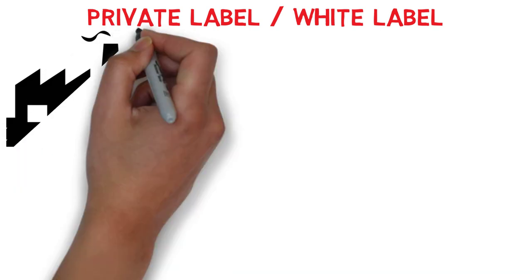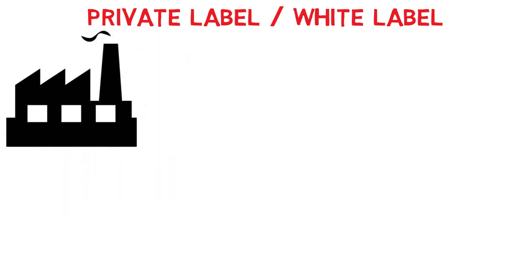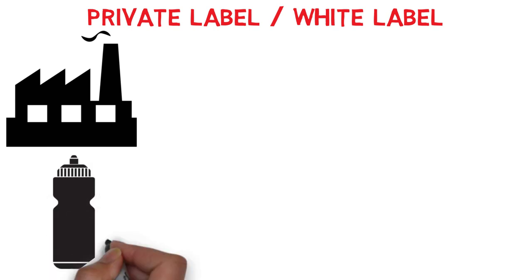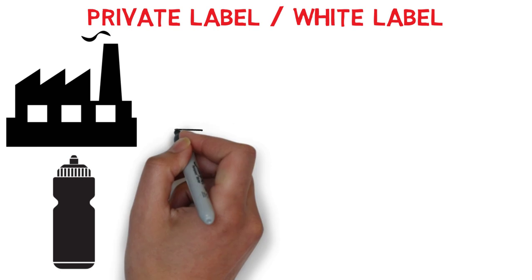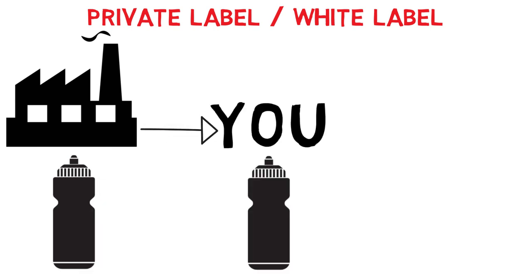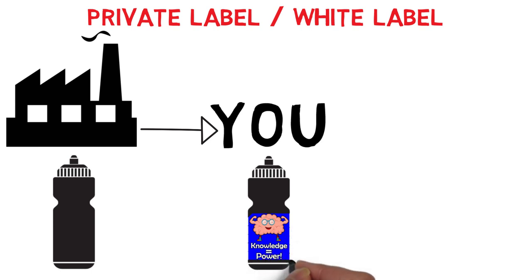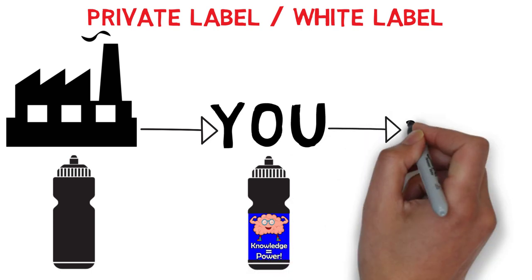The process is as following. A manufacturer produces a generic product, for example a sport bottle. This bottle has no brand on it, just a plain bottle. This is a white label. You buy these plain bottles, and put your own logo on them. And finally, you sell it to customers as your own brand.